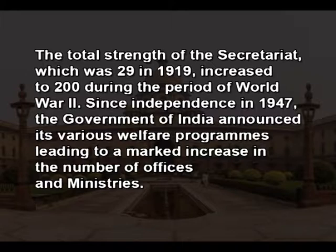Since independence in 1947, the government of India announced its various welfare programs, leading to a marked increase in the number of offices and ministries. To cope with the increasing workload, more and more personnel were recruited by promotion from lower ranks and also through emergency recruitment.